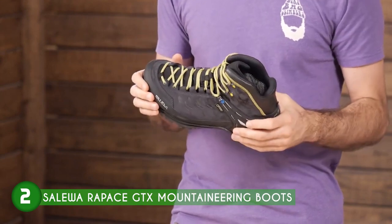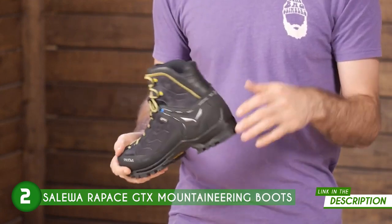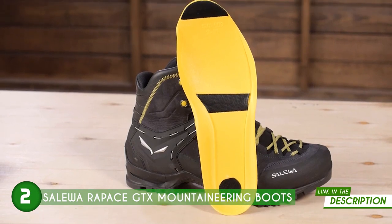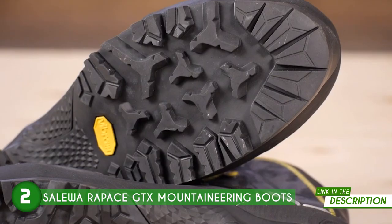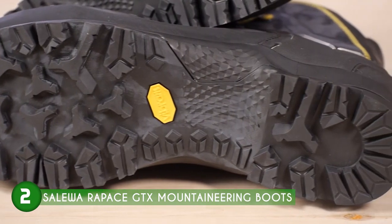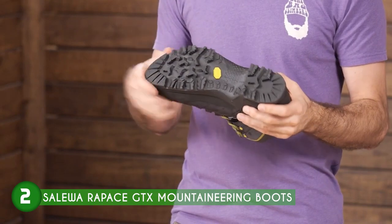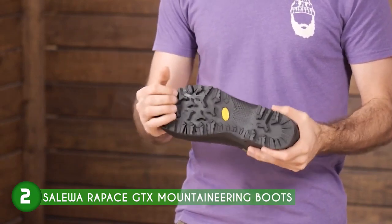Comfort is paramount during long and intense mountaineering endeavors, and Salewa addresses this with their adjustable footbeds. The MFF Plus interchangeable footbeds are designed to adapt to the shape of your foot, providing a customized and secure fit. This level of adjustability ensures your feet feel snug and supported, reducing the risk of blisters and discomfort during prolonged use. The ability to tailor the fit to your specific foot shape is a game-changer for avid climbers and hikers.